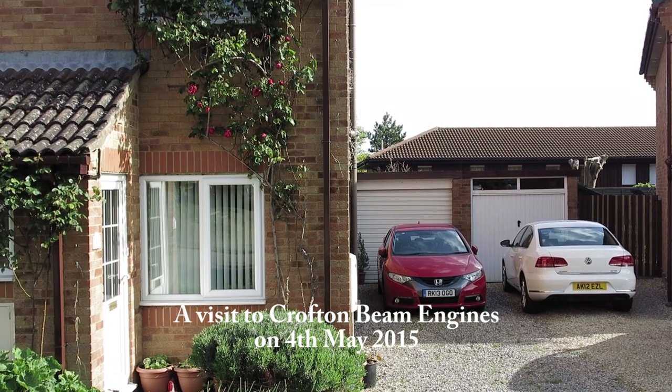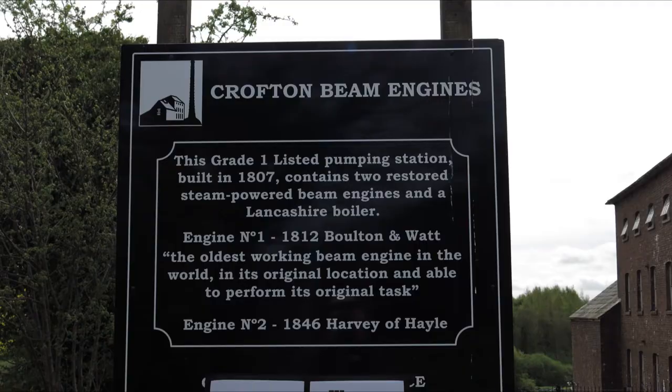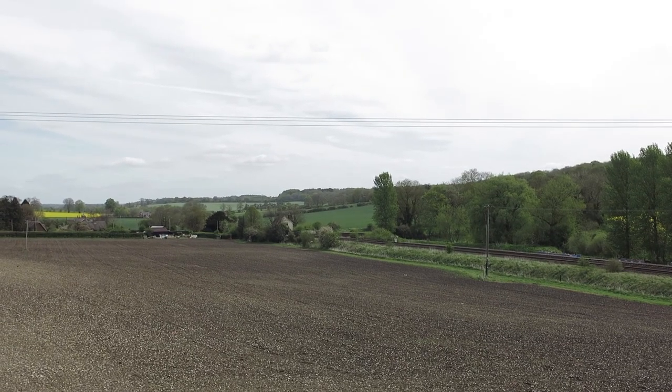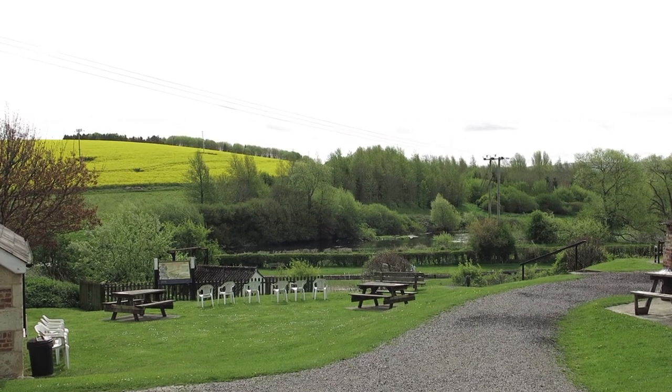This was a bank holiday, so it was a quiet journey to Crofton via Marlborough. This is one of their steaming weekends. That's the Westbury Line. There's Wilton Reservoir, from which the pumps transfer water to the feeder canal.